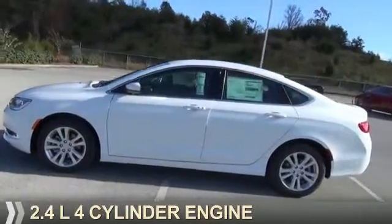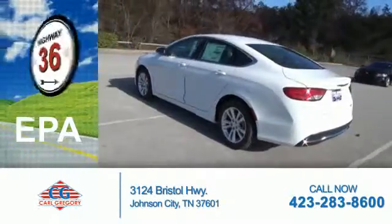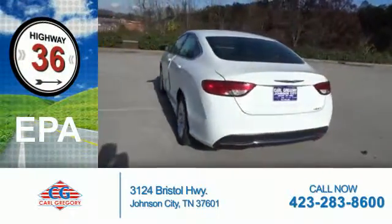It's powered by a 2.4 liter 4 cylinder engine. Great fuel efficiency — saves you money by requiring fewer trips to the gas station.